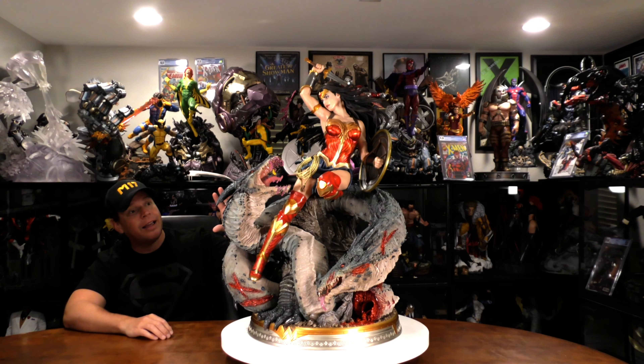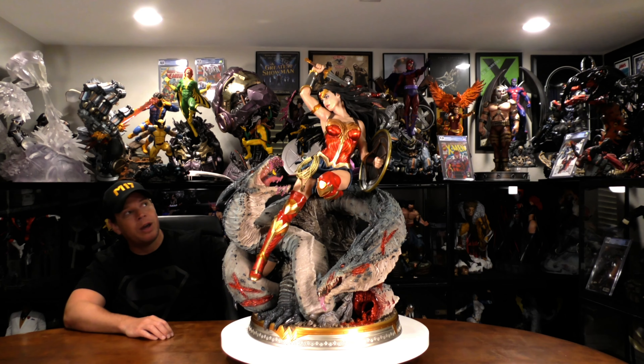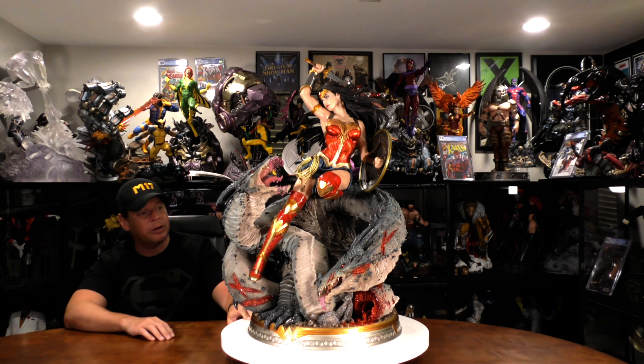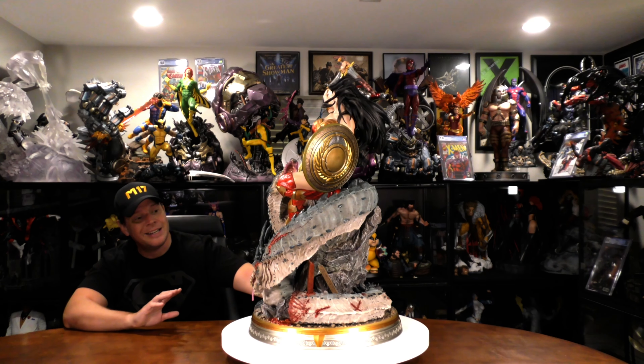Thanks for tuning in to the Extreme Channel. My name is Mr. X. Today, we are looking at Prime 1 Studio's 1/3 Scale Wonder Woman vs. Hydra statue. Wonder Woman has become really, really popular over the last decade, mainly due to Gal Gadot in the theaters. And I'm a big fan of her.